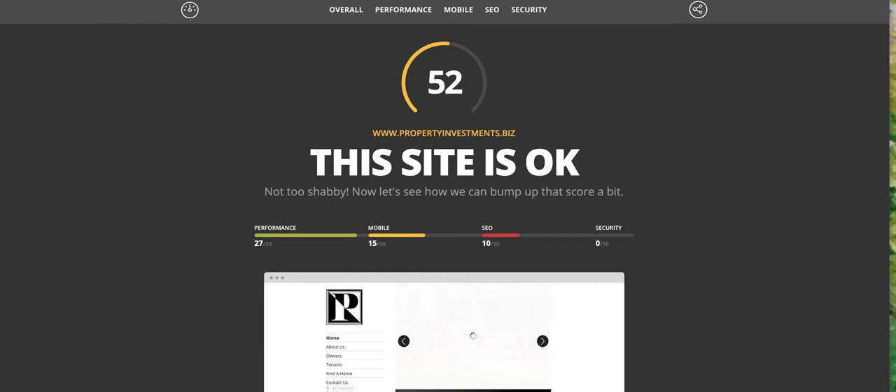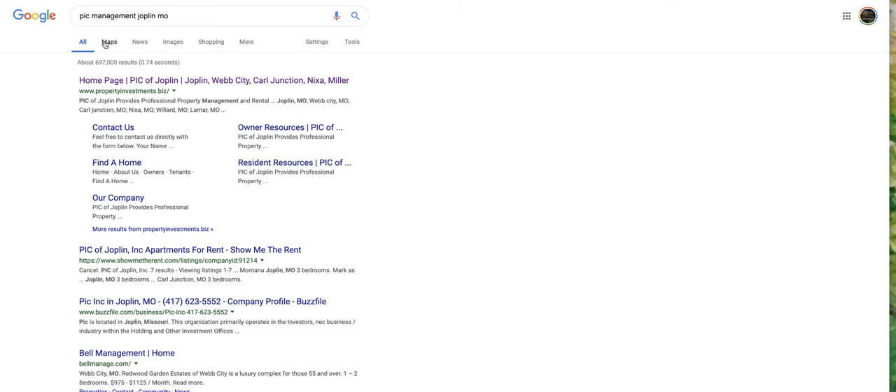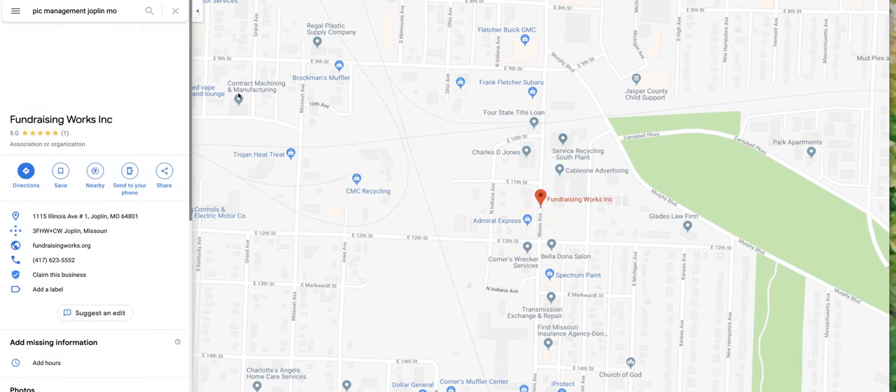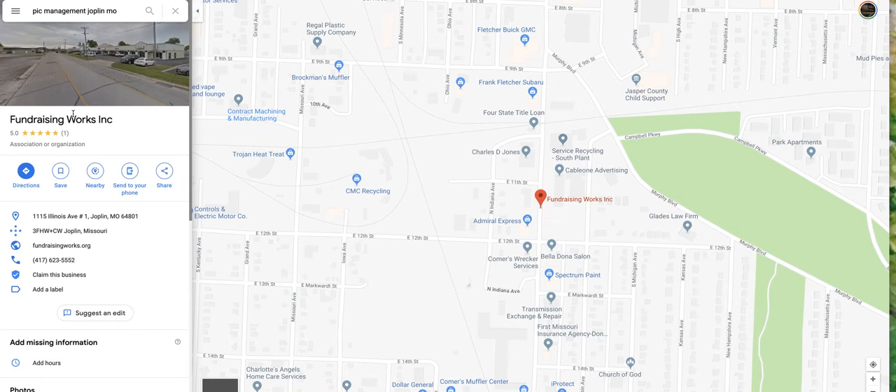There's not much more to show you there. You have a Google Maps profile — otherwise it would have shown up. Fundraising org — is that you? I don't know why that's coming up for PIC Management. Maybe you know. So we've got a lot of stuff to fix online first.